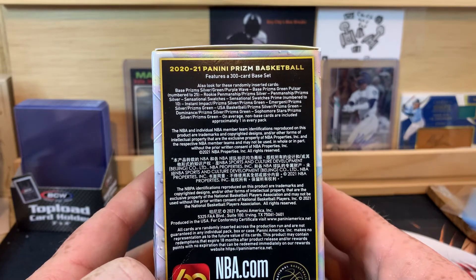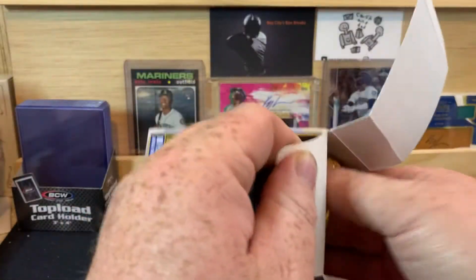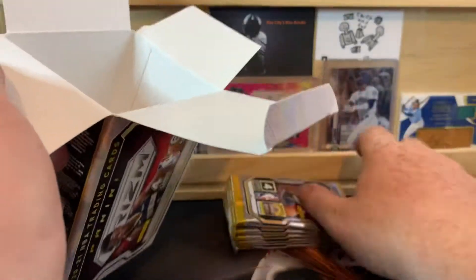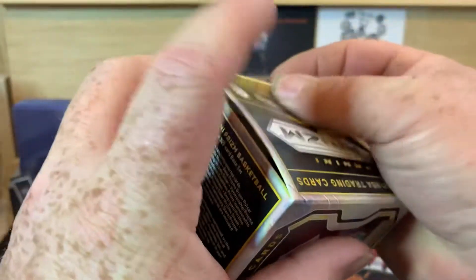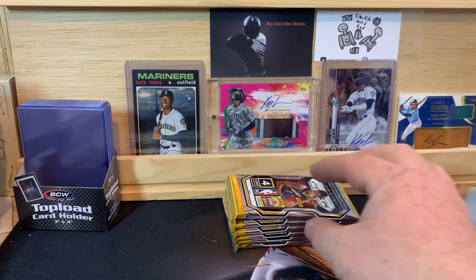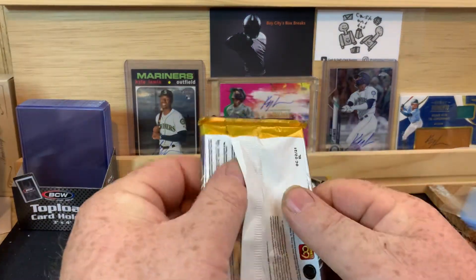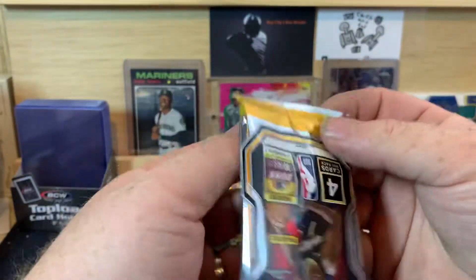That's what we're looking for — if you want to take a second, pause the video. Six packs, four cards per pack. Of course, one pack will have either an autograph or a memorabilia card on average. It might very well end up being points, and as much as I hate to say it, I have seen boxes where they got nothing. That's why they put 'on average' on there.